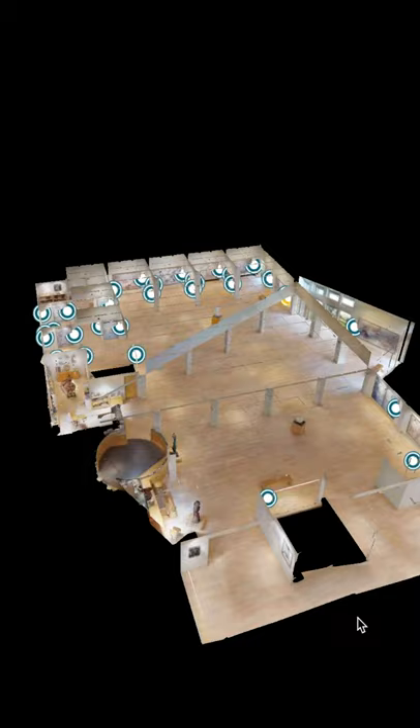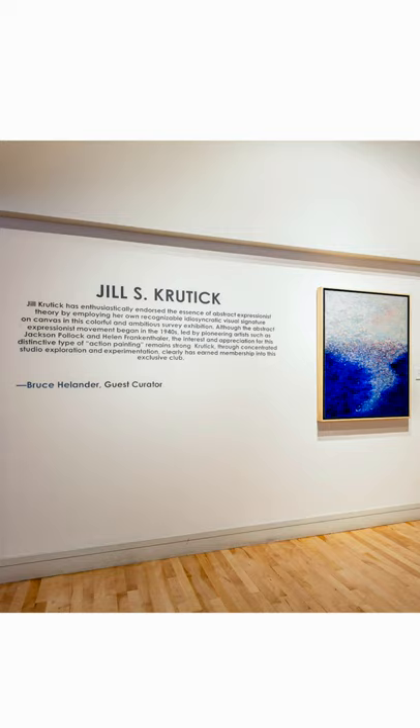We start with the title wall. As you can see, this was guest curated by Bruce Helander. This is a dreamscape painting which was gifted to the Carl Springs Museum of Art.